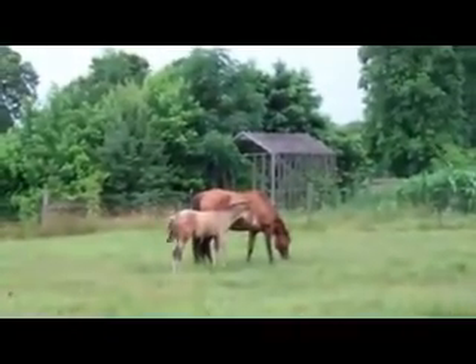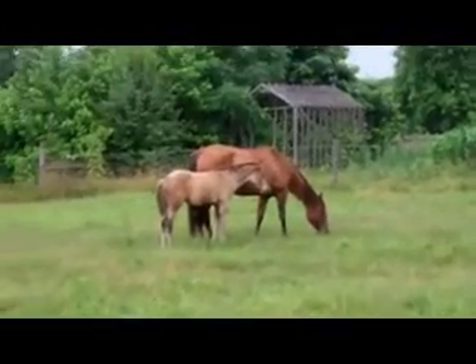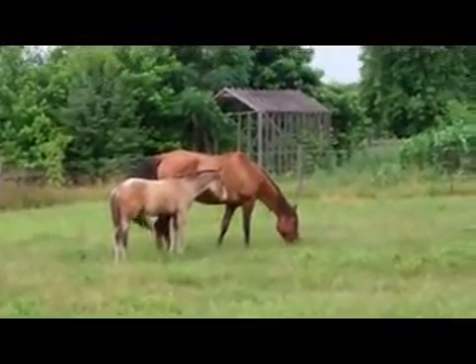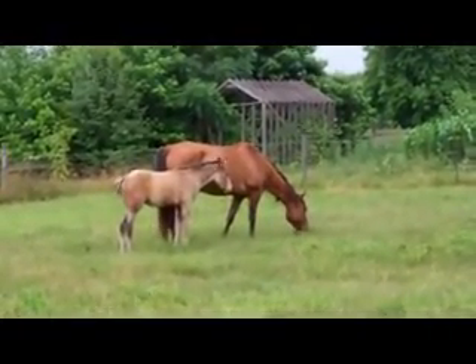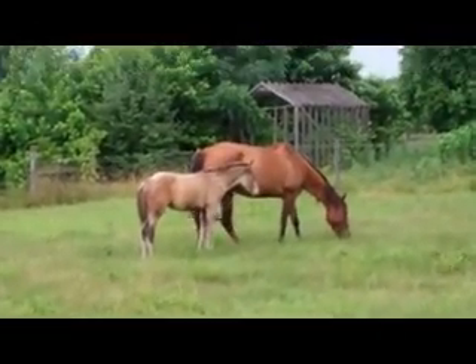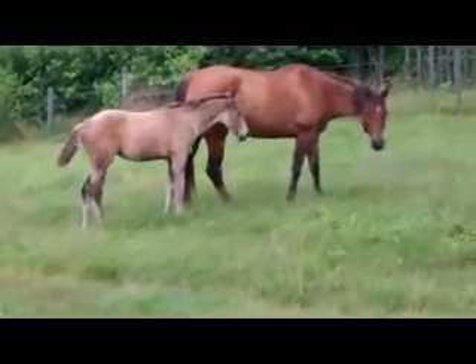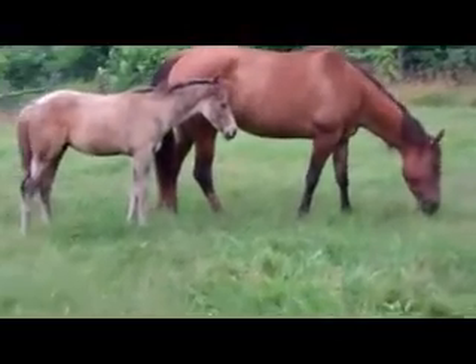And then over there, this one is a couple months old, but he's another little buckskin. He's out of my — she's a bay dun mare, and that little baby is two months old there. It's not as pretty a little baby; it's more fine, refined, but the other ones are just meatier, I guess because they're a little older.